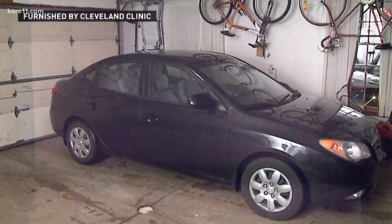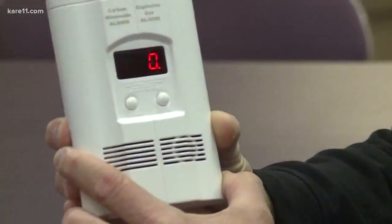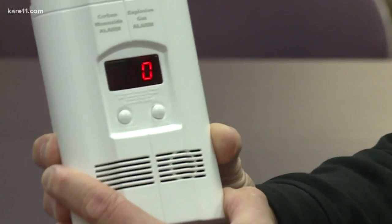You also need to be careful what you're using inside during the winter. Never run a generator in your home. Never have a charcoal grill. Don't run your car in your garage if you've got an attached garage. And just keep an eye on those alarms to make sure they always say zero.